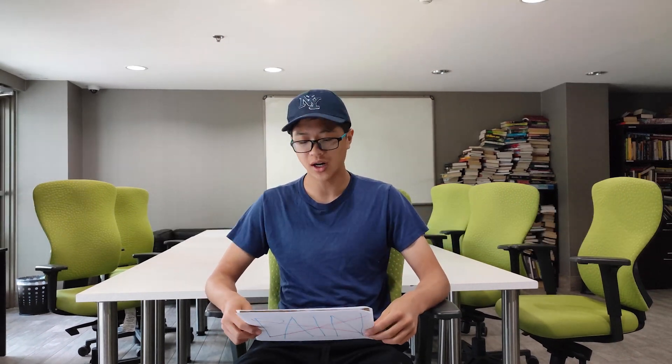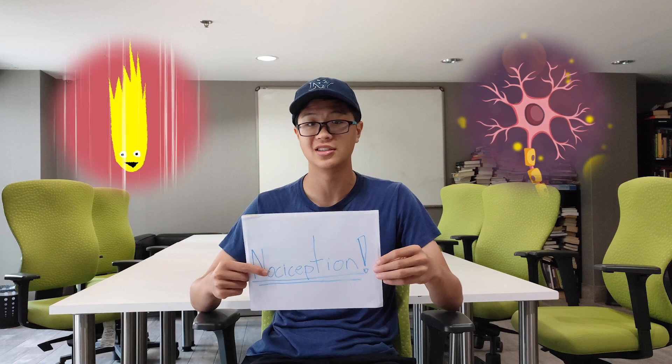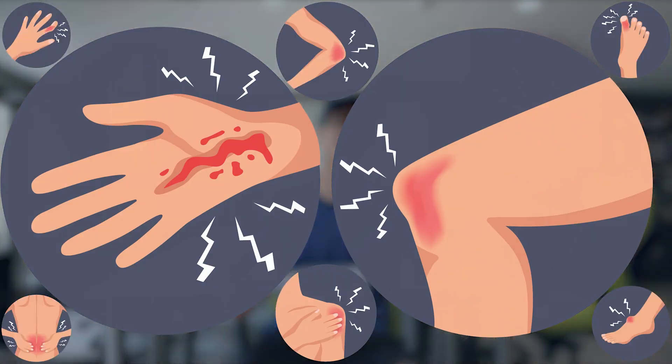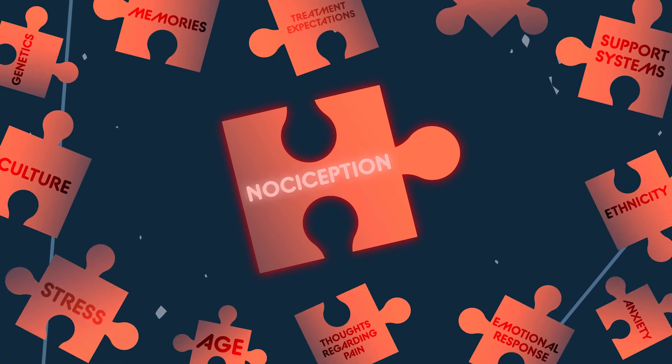For the most part, what was just described is not actually pain but nociception, which is the activation of nociceptors and the transmission of threat signals throughout the nervous system. Nociception can and frequently does play a part in the perception of pain, but it is just one piece of a puzzle. Pain is influenced by many more factors.